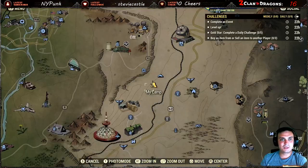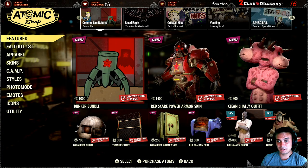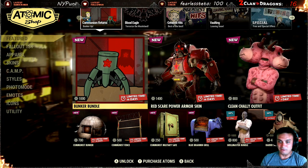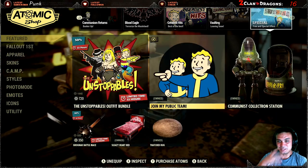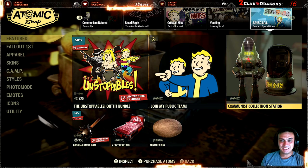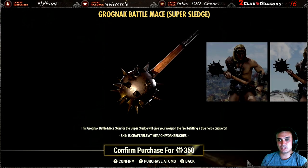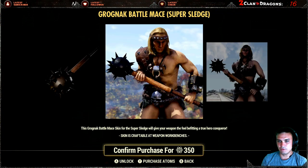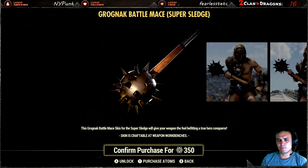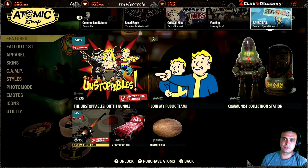First things first, it's time for the atomic shop. I've returned from the bachelor party and honestly I feel like I got hit by a train twice and dropped off a plane — a lot of paintball, water sports, and I got burned by the sun. Anyway, today we got a weapon skin for the super sledge at a thirty percent discount.